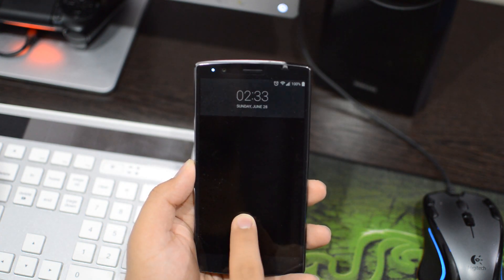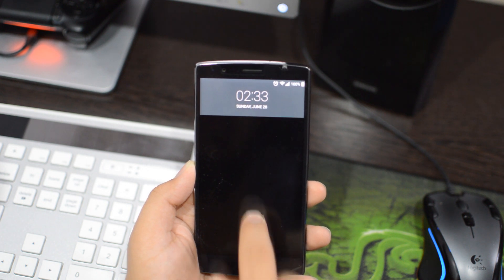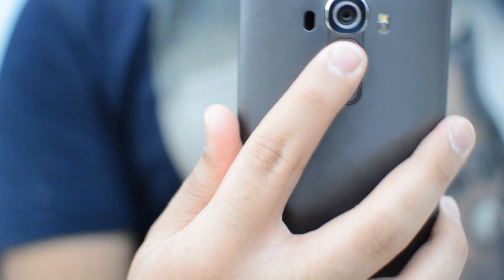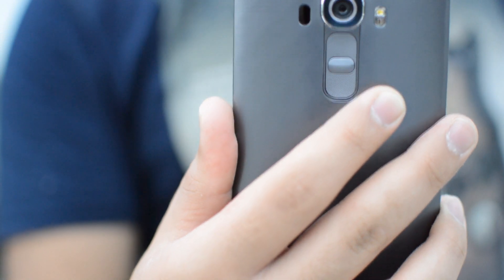The LG G4 has got Quick Glance, which means we can easily swipe on the lock screen to get a glance at the time and notifications, which can be pretty nifty at certain times. The LG G4's back buttons are one of the most amazing things about the phone, and I can't stop praising and talking about these buttons.